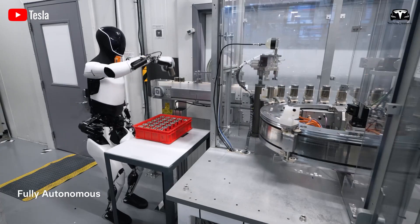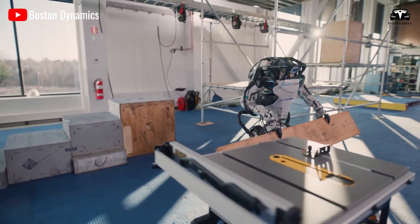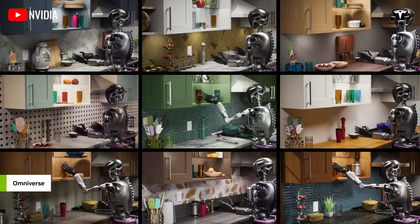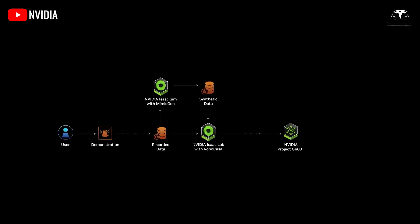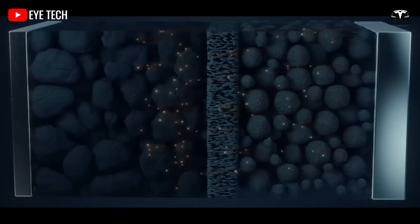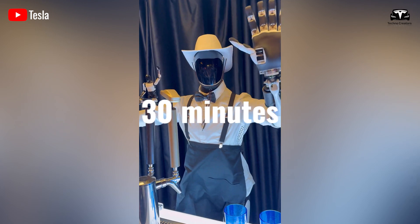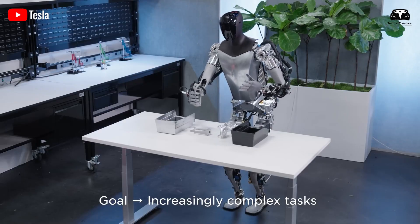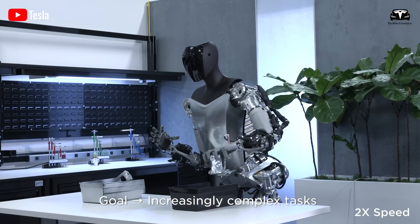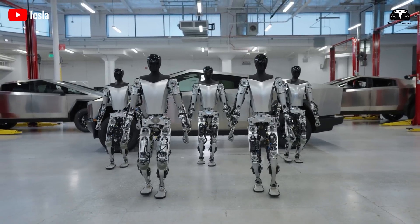For Optimus to be truly useful as an assembly line robot, it needs sufficient battery capacity to sustain a full eight-hour shift of continuous operation. Compared to home use, factory tasks would drain energy more quickly. However, with current fast-charging capabilities, Optimus would only require about 30 minutes of charging for the next shift. Tesla is likely to deploy multiple Optimus units forming a replacement workforce, so when one group is recharging, another is ready to step in, ensuring uninterrupted production.